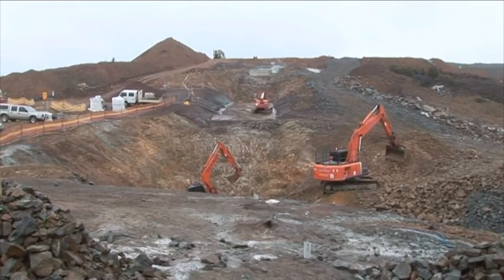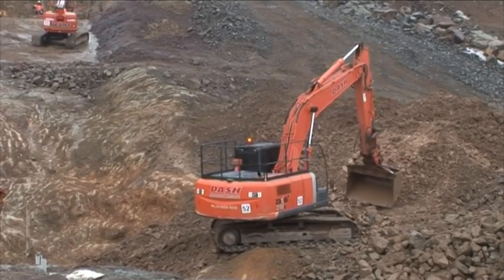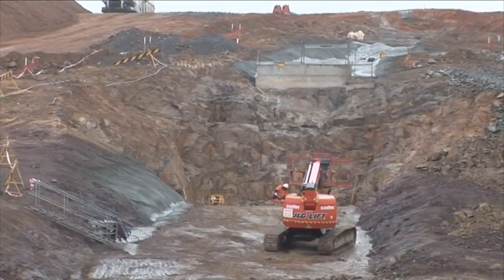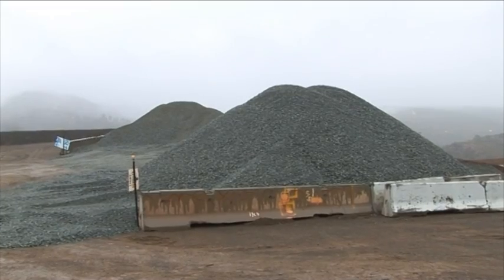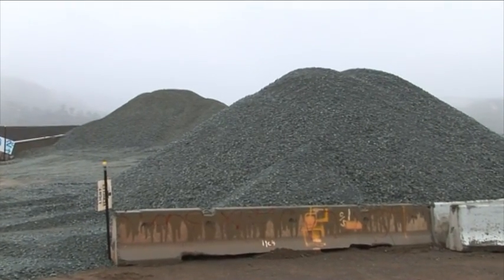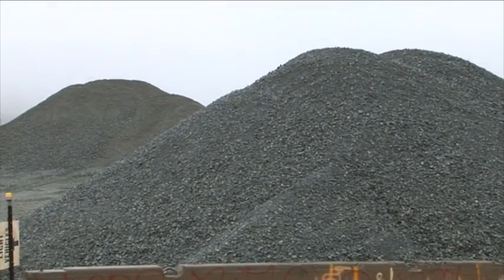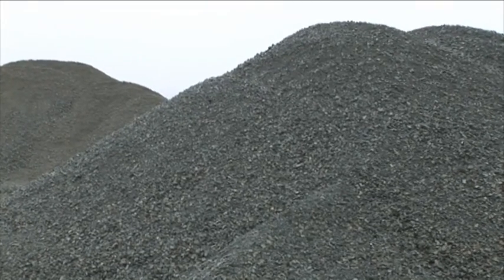This is saddle dam number two, which is one of the two auxiliary dams that will fill up after the enlarged Cotter Dam is full. They're preparing there to do a bit more grouting of the core of saddle dam number two. This stone material has actually been imported onto site. Most of the rock on site comes from the quarry on the enlarged Cotter Dam site, but this material is going to be used for filtration — it's a special type of stone which will be put into the saddle dams.